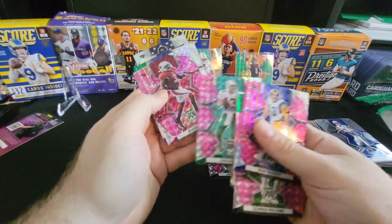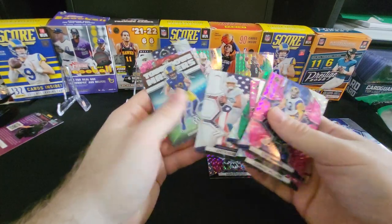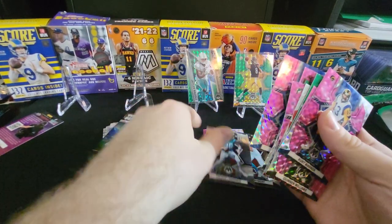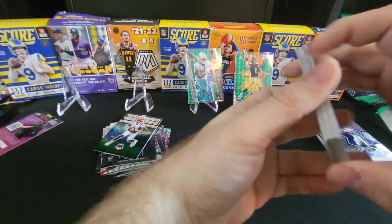Aaron Rodgers, Marino, Budda Baker, Jonathan Taylor, Justin Herbert pink. A lot of great color here. T-Law National Pride. Can't complain.